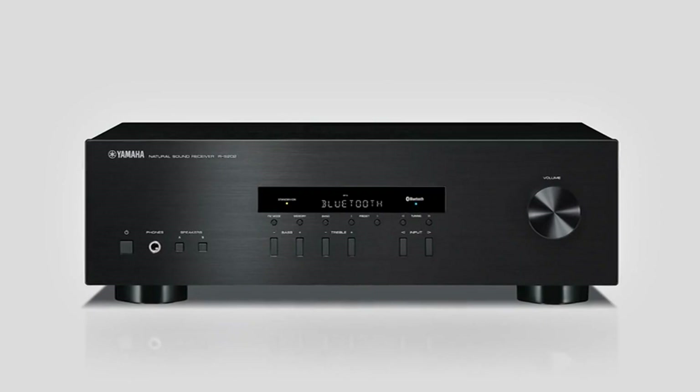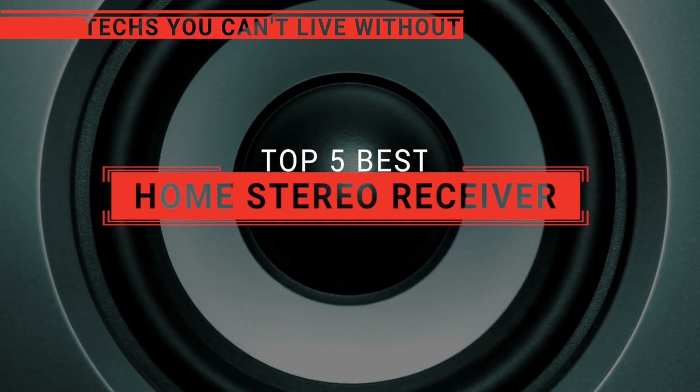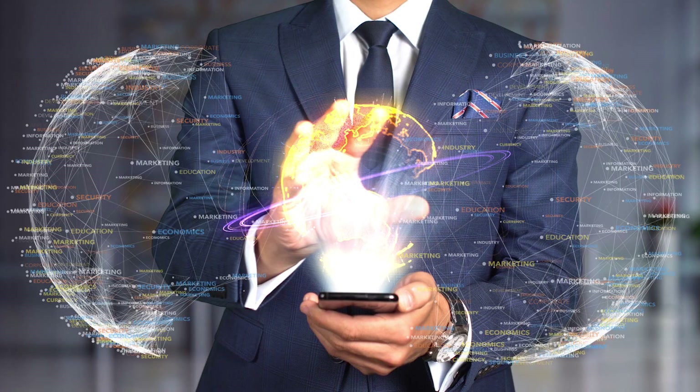The Cambridge? The Sony or the Pyle? Perhaps the Yamaha or the Denon? Which one should you buy? In this video, we will be looking at the top 5 home stereo receivers available on the market today, and we'll tell you which one is best for you.